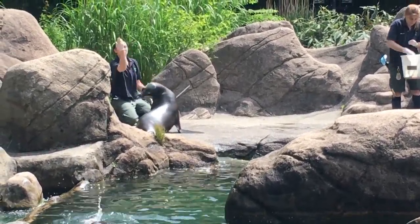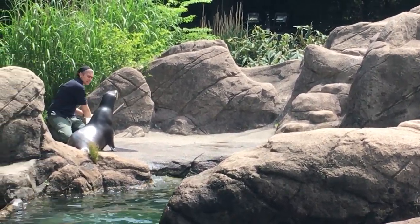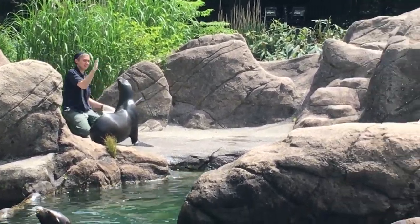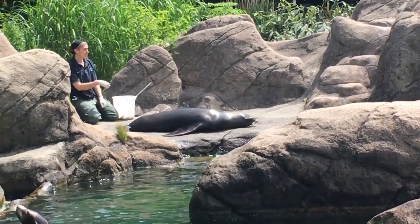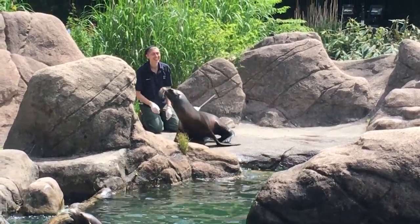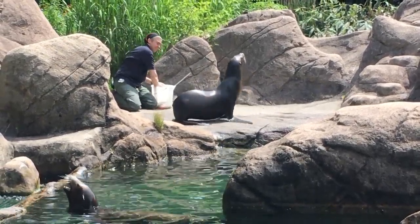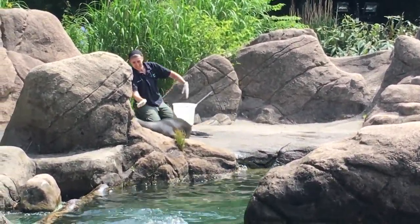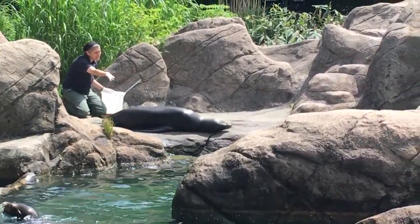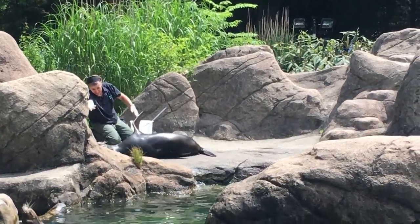Sea lions are very intelligent and capable of learning a variety of behaviors. We work on training a combination of natural behaviors and husbandry behaviors. Natural behaviors include anything that the sea lion may do in the wild, such as vocalizing or diving. Husbandry behaviors include activities that allow keepers to manage, position, and examine the sea lions — opening their mouth, raising a flipper, or laying down on the beach are all behaviors that help us get a better look at the sea lions to make sure they stay in good health. You may even see the keepers practicing other medical behaviors, like ultrasounds or injection training for vaccines.